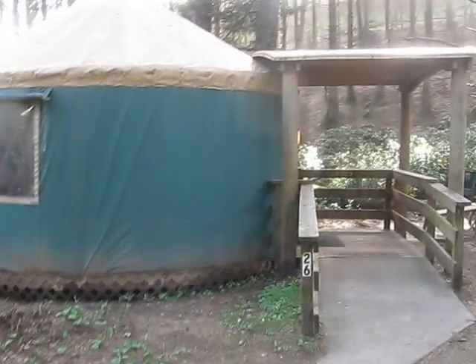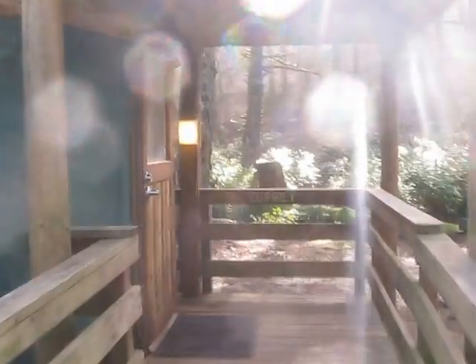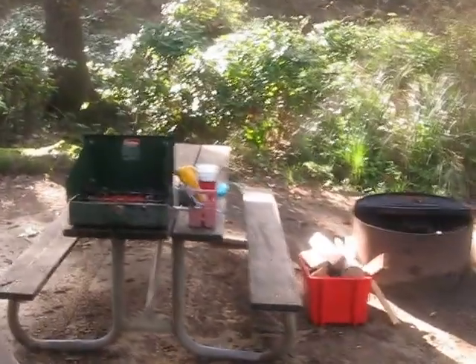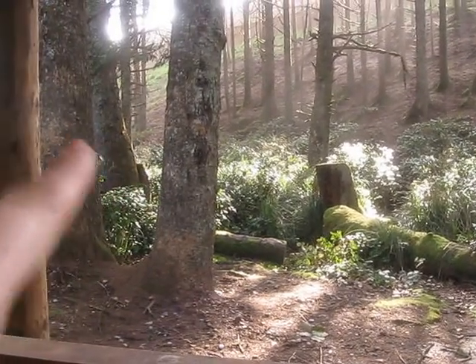If you have ever wondered what the outside of a yurt looks like, this is it. Yurting is 21st century camping. Outside, you have a fire pit and a picnic table, and just over there is the beach, although you can't tell.